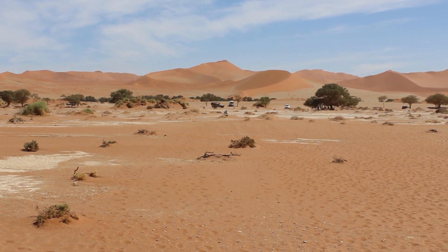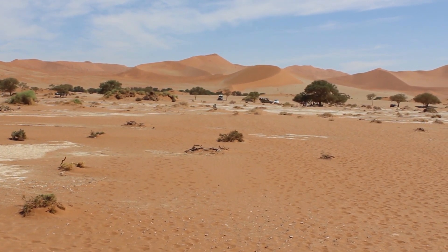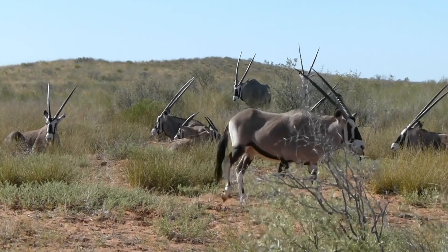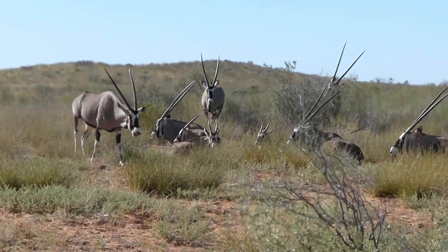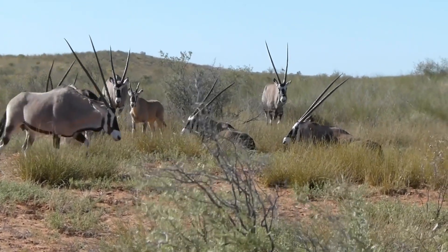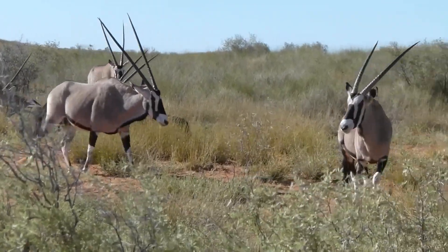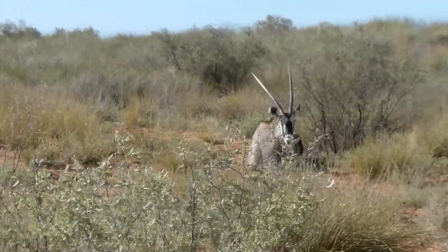The desert, where life often seems scarce. Surviving in the desert is no easy feat, but the gemsbok thrives here. They have developed several incredible adaptations to thrive in this extreme environment. These creatures are not just survivors — they are true desert champions.